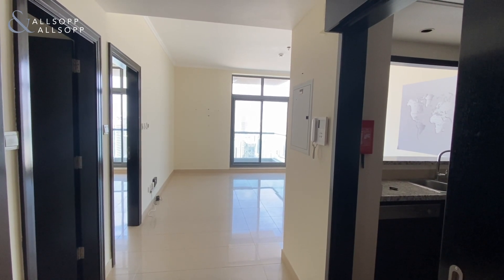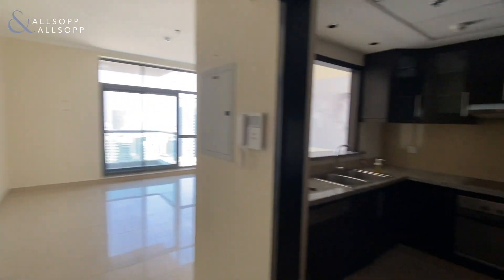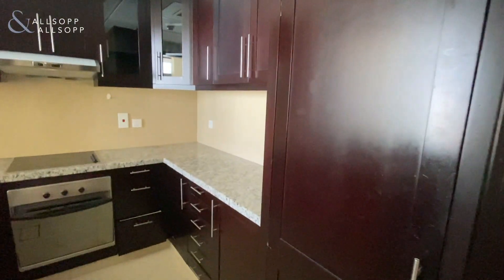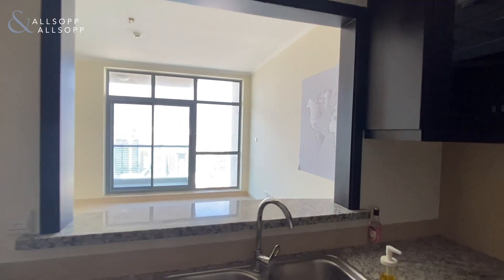Allsop and Allsop please present this one-bedroom apartment in Lynx East. On entrance you've got a fully equipped kitchen on the right-hand side, fridge freezer, cooker and dishwasher, and it's partially open.